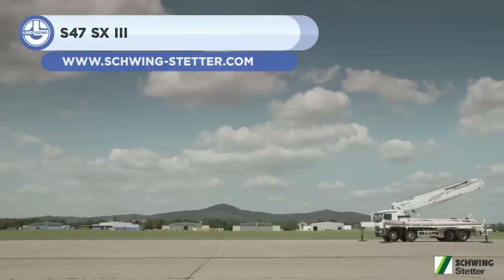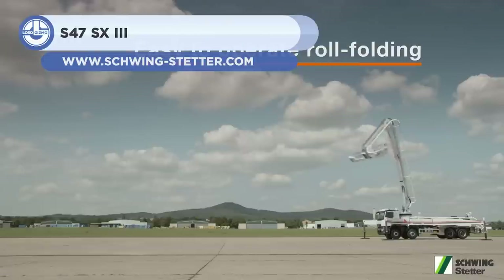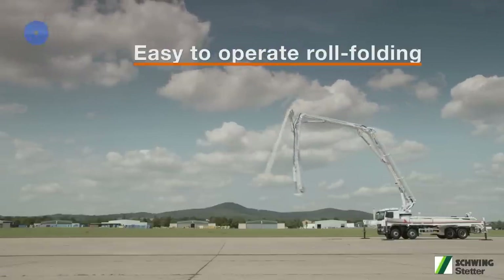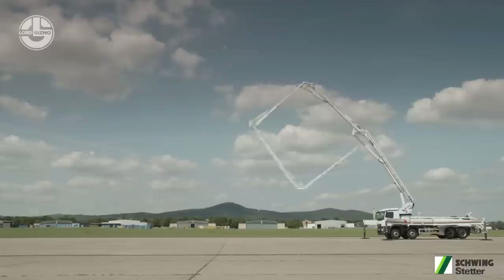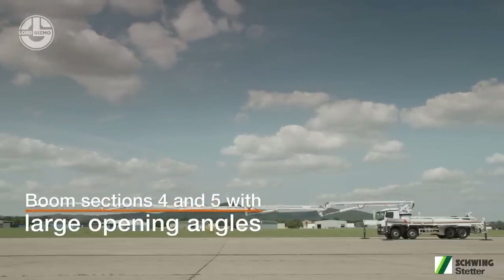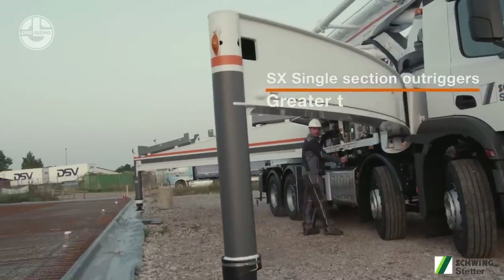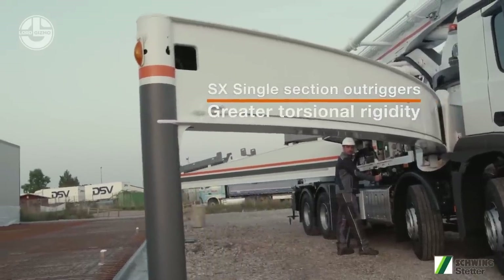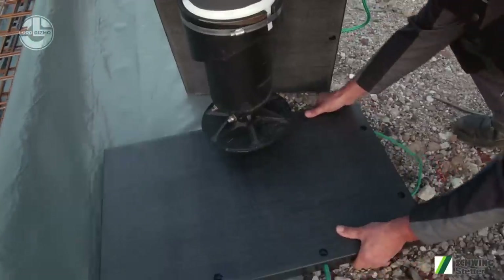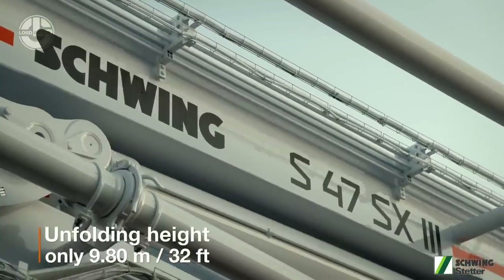Schwing, a German company, has been developing innovative ready-mixed concrete technology for 90 years. This company produces the S47SX-3 truck-mounted concrete pump. It has a 46.1-meter long, five-section, roll-folding boom that, in conjunction with the powerful pump installed, transfers concrete at 162 cubic meters an hour while maintaining 85 bars of pressure.